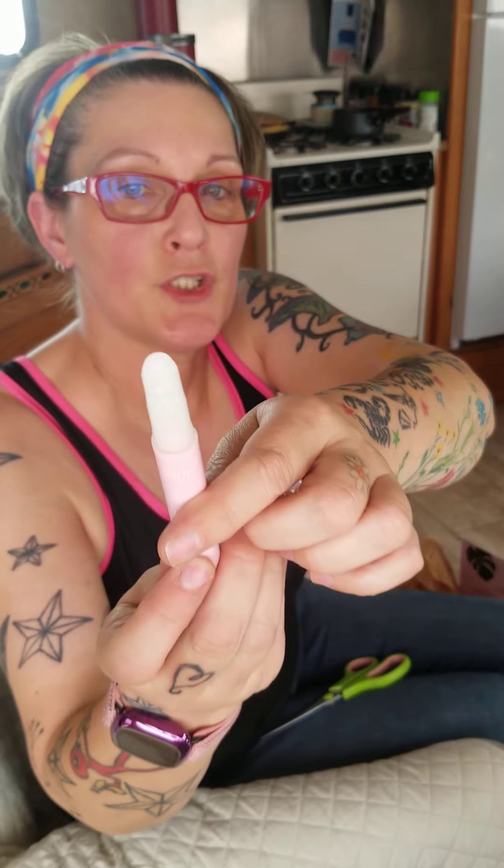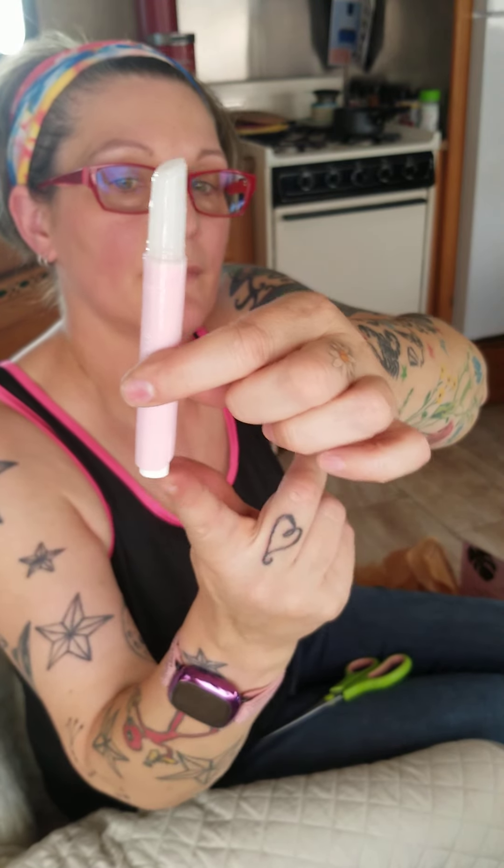How do you use it? You push it up from the bottom. Oh my god, it feels fabulous on my lips!